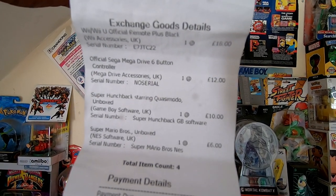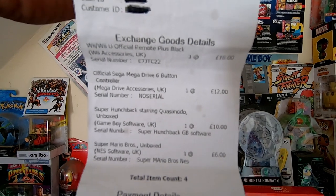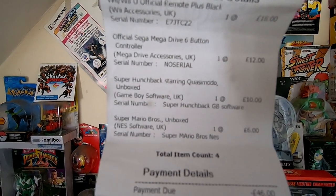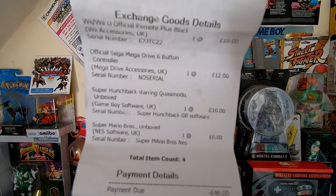Here's the second receipt — I do have a third one but I've just misplaced it. You can see these are the pieces they tested. They actually tested my retro games as well, which is good to know because it means they're testing all retro games as they come in, so they'll work when you buy them. In total I got £46 for that receipt, and the third receipt was about £12.50.